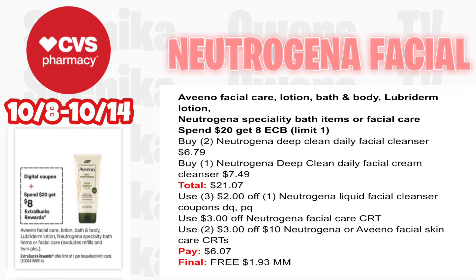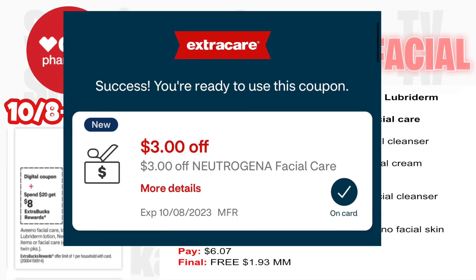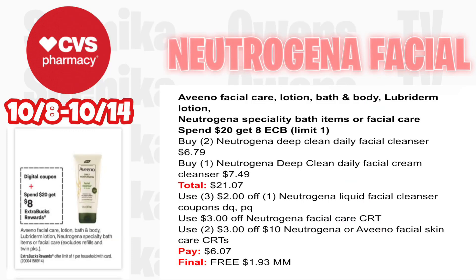Neutrogena facial products and Aveeno are spend $20 get $8 — we're focusing on Neutrogena. Pick up two Neutrogena Deep Clean Daily facial cleansers at $6.79 and one Neutrogena Deep Clean Daily facial cream cleanser at $7.49 — all three totaling $21.07. Use three $2 off Neutrogena liquid facial cleanser coupons from the app and Coupons.com printables, plus a $3 off Neutrogena facial CRT from CVS via email. You can also use two $3 off $10 Neutrogena or Aveeno facial skincare CRTs since you're spending over $20 — you'll pay $6.07, get back $8 for spending $20, making it free and a $1.93 money maker.